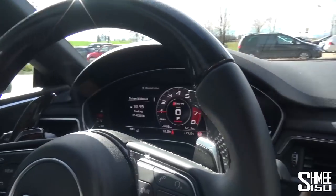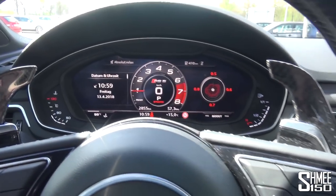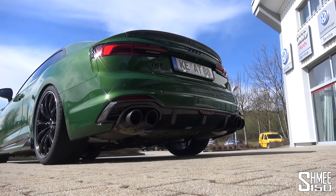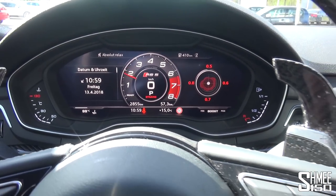Now that I'm parked back up, let's give it a couple of blips to enjoy the revs of the RS5R. You get that kind of overrun burble and crackle. It's a deeper noise than I expected from the V6 — normally quite a high-pitched sound.